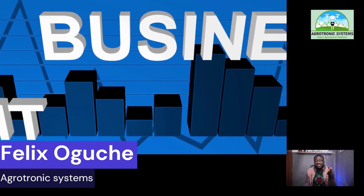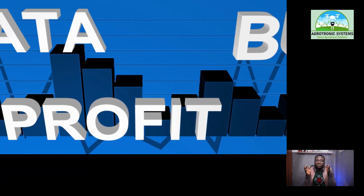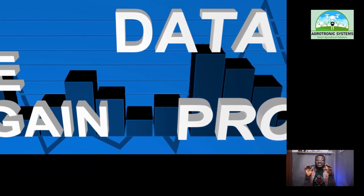Yes, it's Felix Ogoche, Agrotronic Systems. This channel is dedicated to helping you to start, grow and make money from agricultural business.